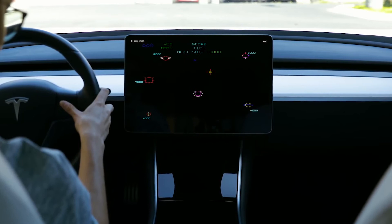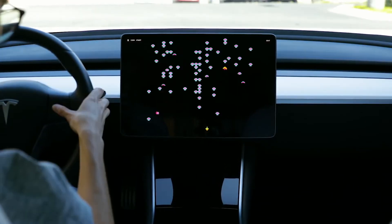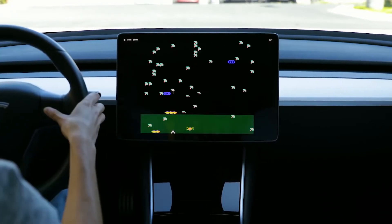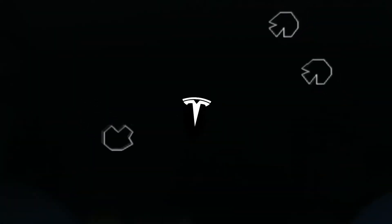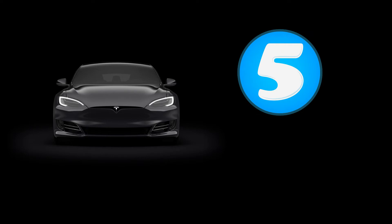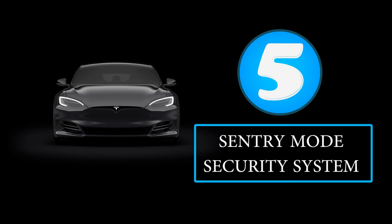If you want to change any settings, you do it through the big LCD touch display. From air conditioning, to heated seat, to mirror adjustment, to playing music — almost all settings can be controlled using just the touch display. Our next feature is the Sentry Mode security system.